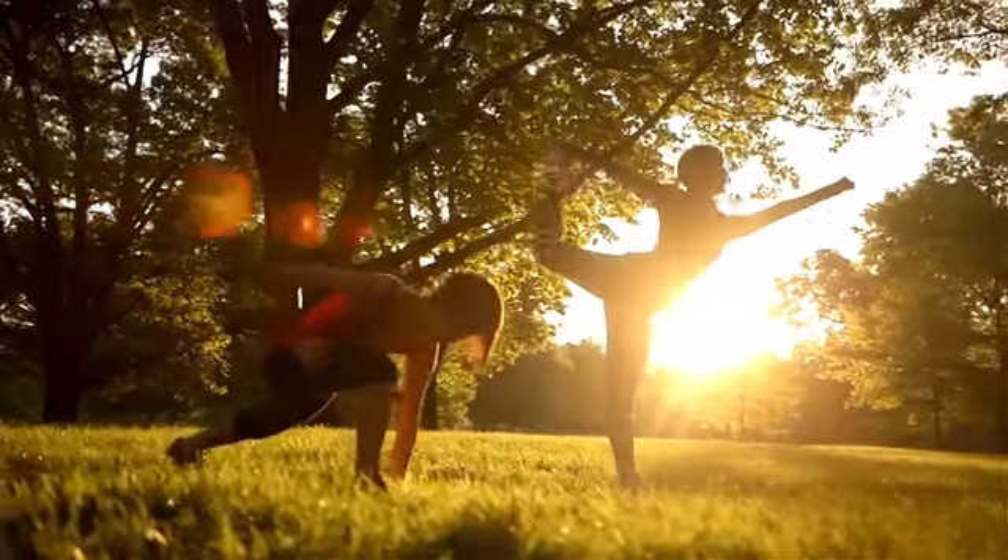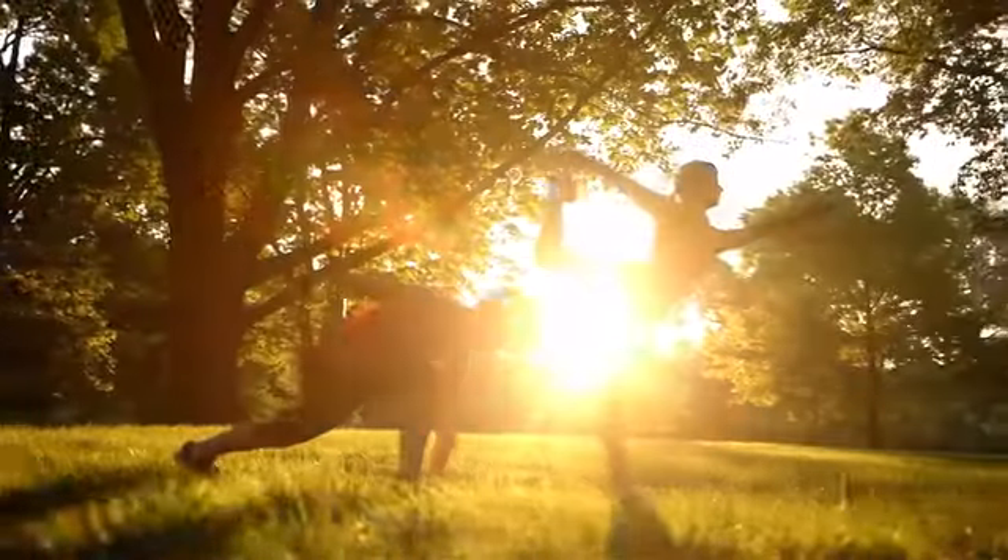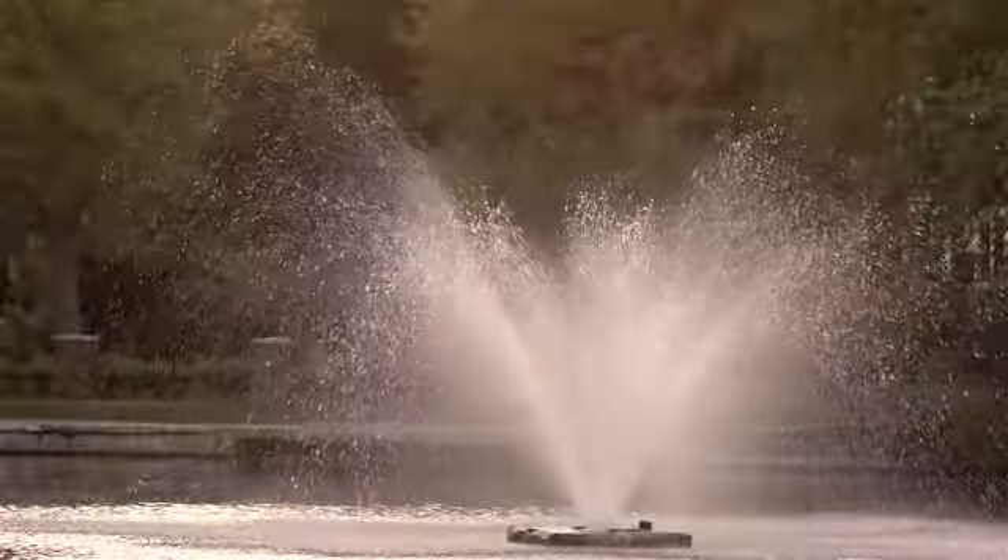We are tracking everything about our body right now — our exercise, our sleep, our diet — but there's no easy way for us to track the most essential thing to our body: water. It's the next piece of the puzzle.